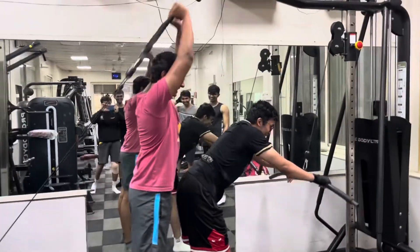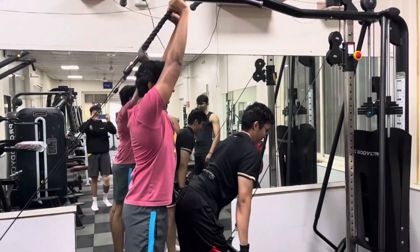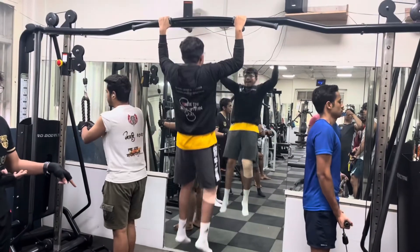This is the college gym. We really love working out here and almost all of us go to the gym every single day.